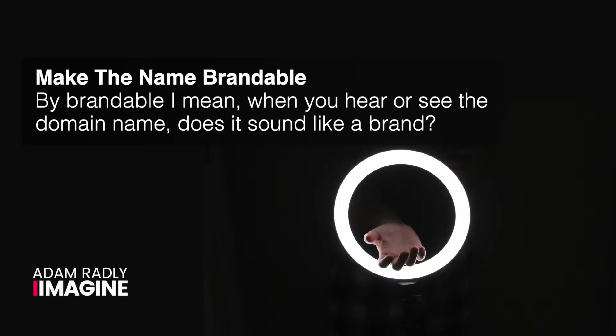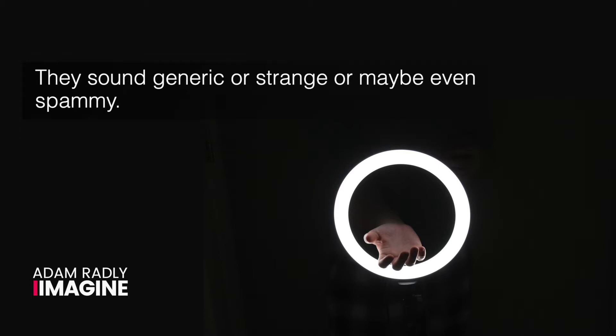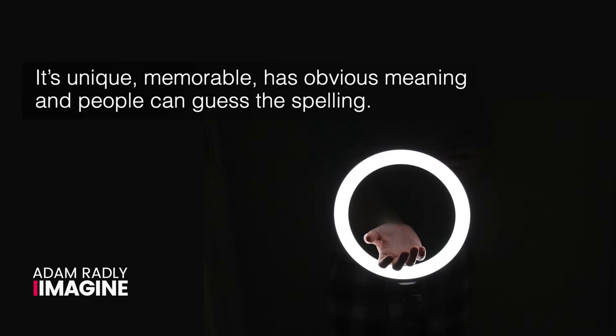Make the name brandable. By brandable, I mean when you hear or see the domain name, does it sound like a brand? Hyphens and numbers are a real problem because they don't sound like a brand — they sound generic, strange, or even spammy. If your last name is Tarantino, tarantino-photography.com would be hard to brand, say, or remember, but tarantinophotography.com simply tells people that you're a photographer and your name is Tarantino. It's unique, memorable, has obvious meaning, and people can guess the spelling.